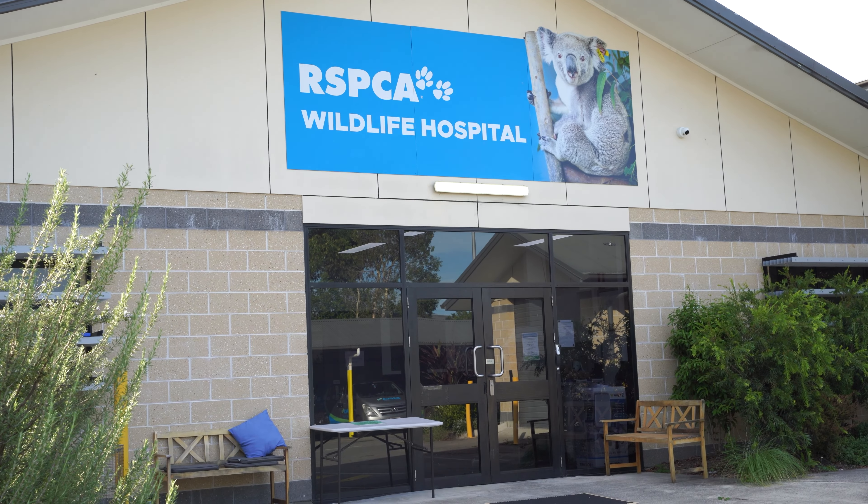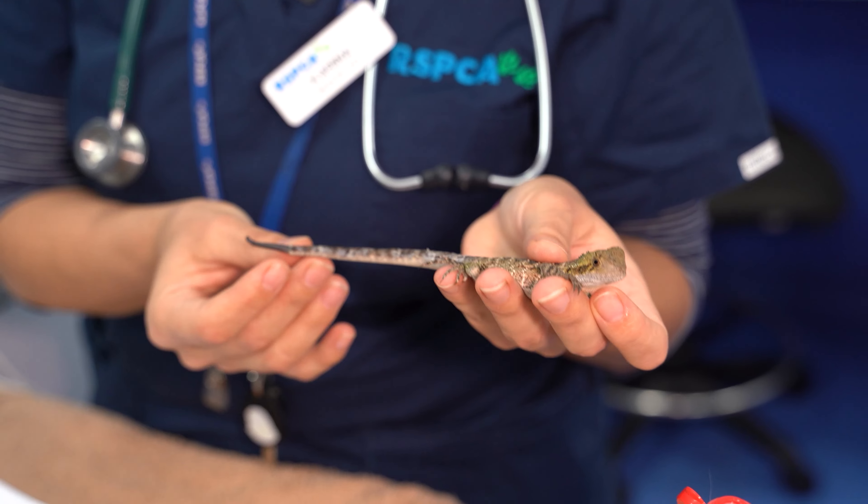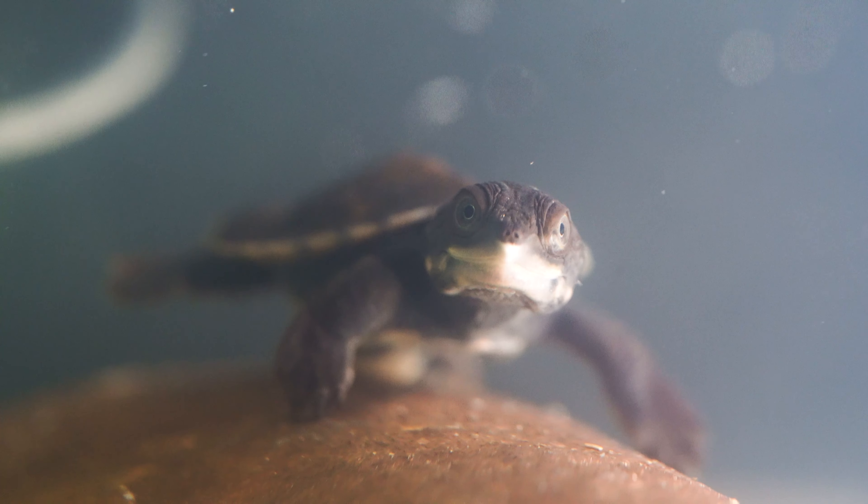Getting some upgraded equipment to increase our capacity would definitely be great with the new hospital coming as well. It'll just be a really good thing to continue, and with the education side of things — getting more people to love reptiles and learn that they are really vital to the ecosystem as well.